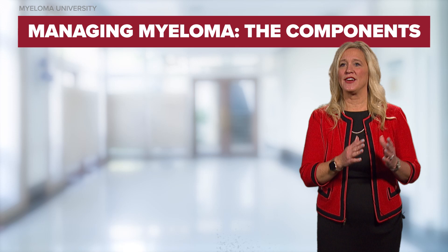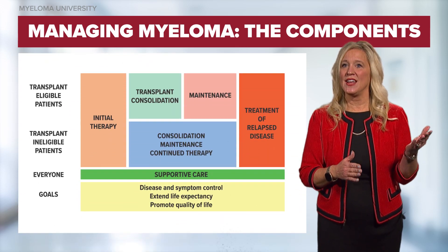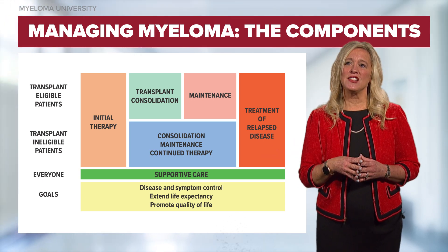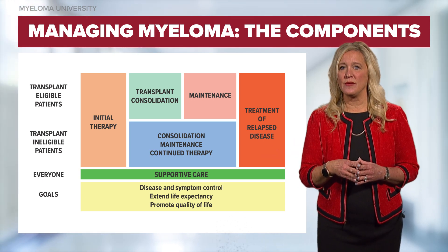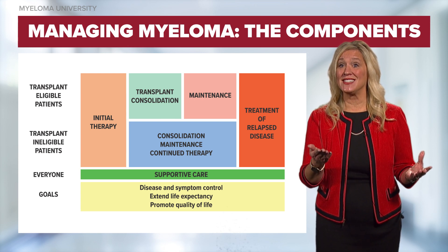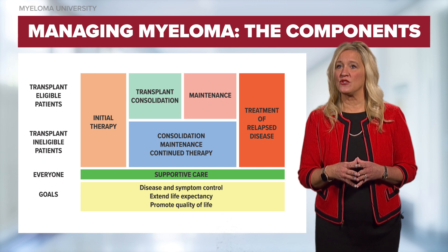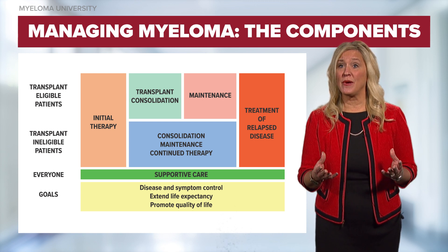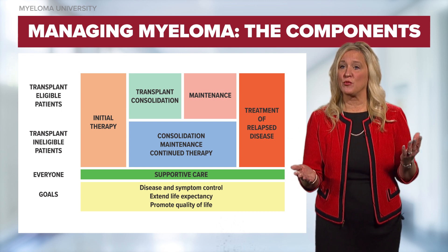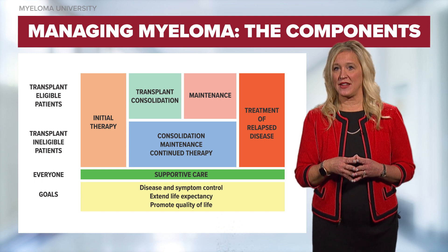Upfront therapy for multiple myeloma is often divided into the induction, consolidation, and maintenance phases. Induction therapy generally induces a remission and consists of four to six cycles of treatment before a planned transplant to consolidate a remission. Most commonly, patients are offered a three-drug combination of an immunomodulatory drug such as lenalidomide, a proteasome inhibitor such as bortezomib or carfilzomib, and a corticosteroid such as dexamethasone.